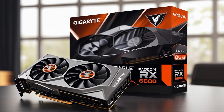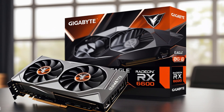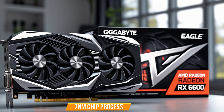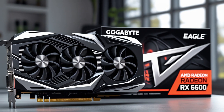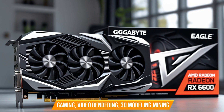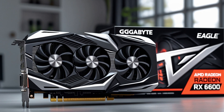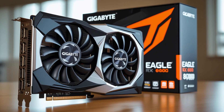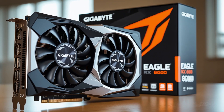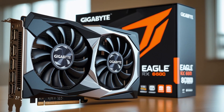HDMI 2.1 and DisplayPort x2 for multi-monitor setups. Cooling and power efficiency: triple fan cooling system ensures superior heat dissipation; 7nm chip process for energy-efficient performance. Versatile applications: ideal for gaming, video rendering, 3D modeling, and mining; compatible with workstations, industrial computers, and servers. Uses PCI Express 4.0 x8 for high-speed data transfer. The Gigabyte AMD RX 6600 is an excellent choice for those seeking a high-performance graphics card for gaming and professional use.